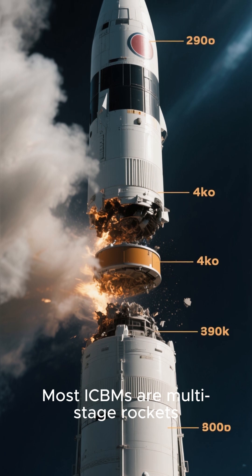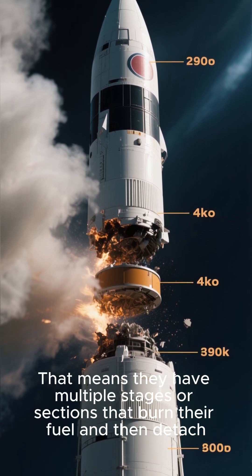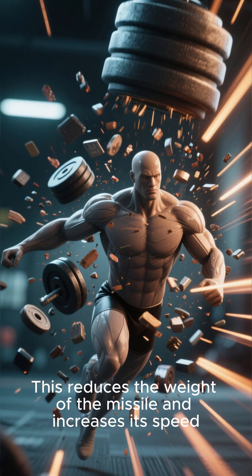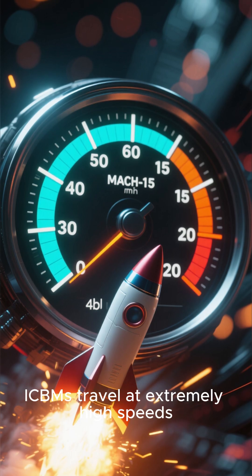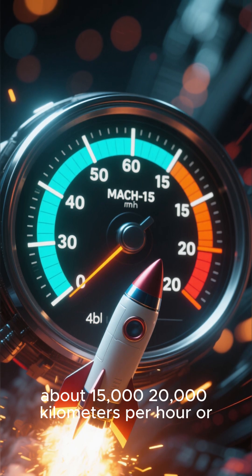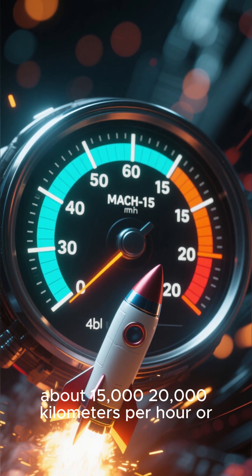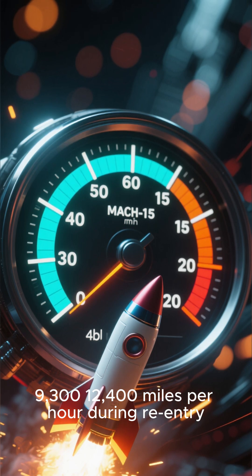Most ICBMs are multi-stage rockets, meaning they have multiple stages or sections that burn their fuel and then detach. This reduces the weight of the missile and increases its speed. ICBMs travel at extremely high speeds — Mach 15 to 20+, about 15,000 to 20,000 kilometers per hour, or 9,300 to 12,400 miles per hour during re-entry.